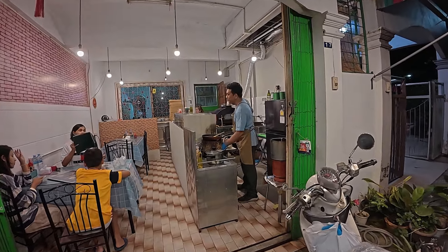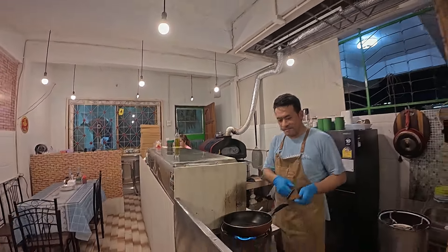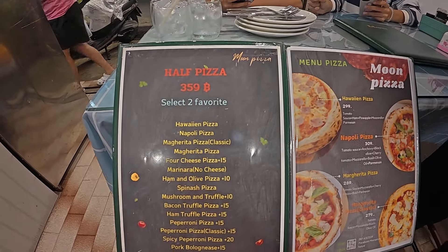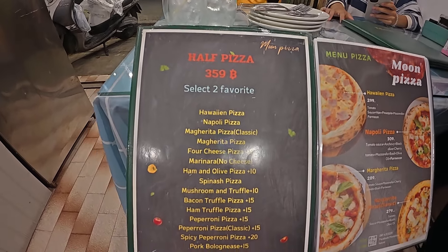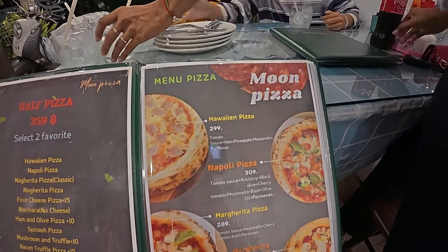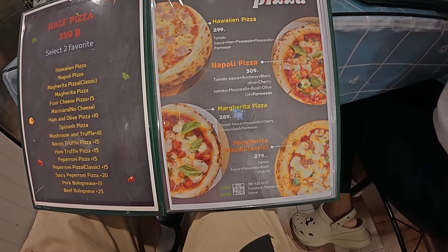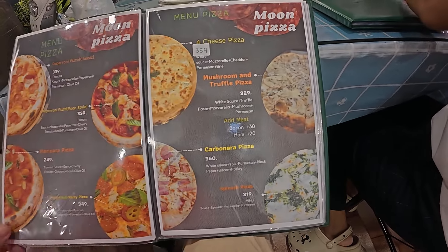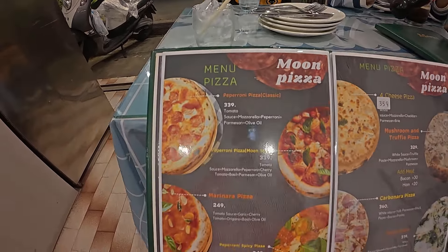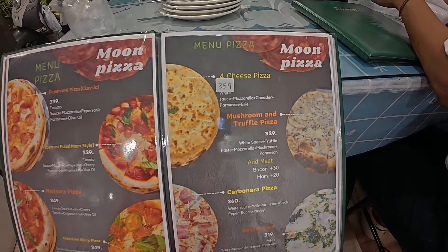Here's the owner and chef, and he's got his own special pizza oven over there. They do have an English language menu, which is good if you're a tourist and can't read Thai. There's quite a good selection of pizzas with photos over here. Prices start at around 279 baht, with some more expensive ones at 359 baht depending on the ingredients - and pizza ingredients are quite expensive, which justifies the prices.